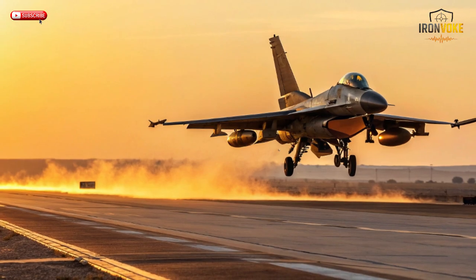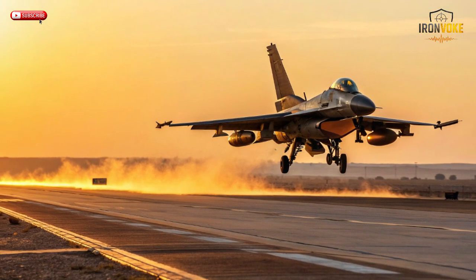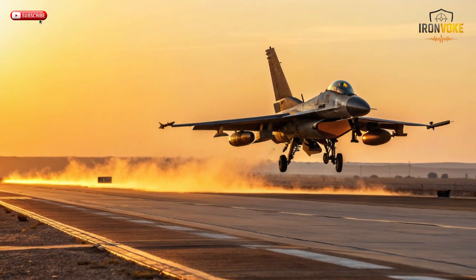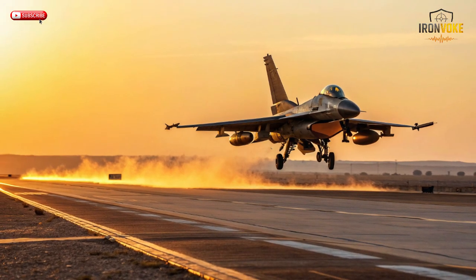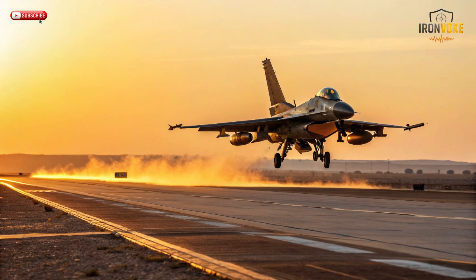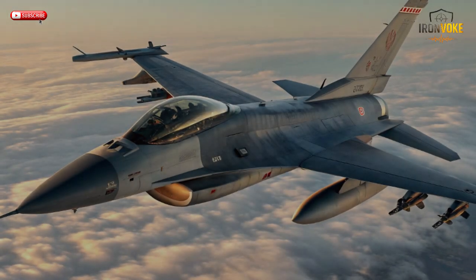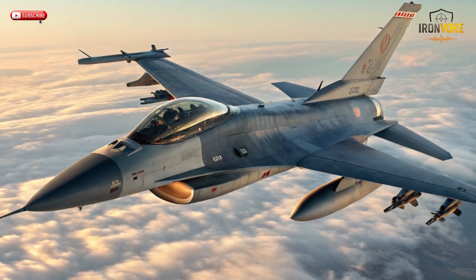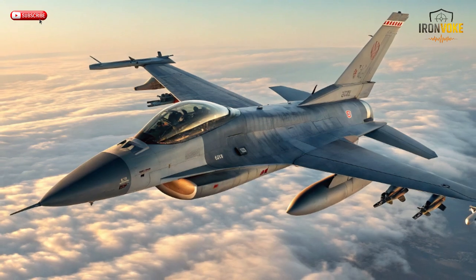Developed in close cooperation with Lockheed Martin, the F-16I program aimed to create a jet optimized for the Middle East's unique combat environment — from blazing deserts to electronic warfare-heavy skies. Equipped with advanced sensors, long-range capabilities, and unmatched situational awareness, the SUFA quickly became a cornerstone of the Israeli Air Force. In this video, we'll break down every aspect of this remarkable aircraft, from its origins and design philosophy to its secret Israeli-made upgrades and real-world missions.